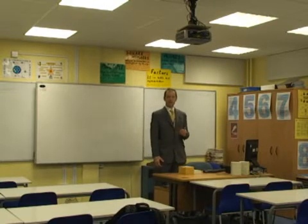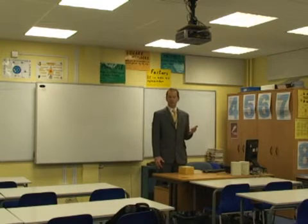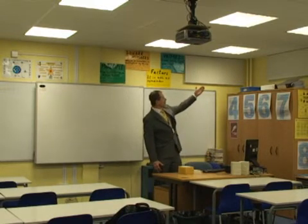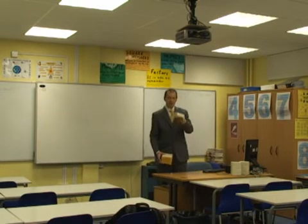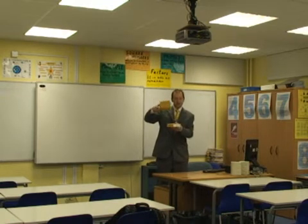This room has been treated to the highest possible standard, which is the BATOD standard — 0.4 of a second reverberation over a wide range of frequencies. The treatment that has happened in here is essentially the wall panels and the ceiling. The ceiling treatment consists of the main tiles with an extra base pad above.